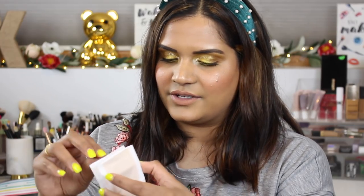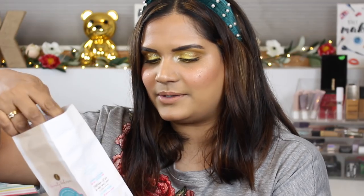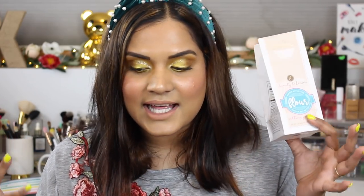I also got the Beauty Bakery Flower Setting Powder — so cute, it comes in this little flower bag. I've been using it, but I don't particularly love it; I don't think it's the best setting powder ever. I got it during the Ulta 21 Days of Beauty sale. I like it, I don't love it, but the packaging is really cute.